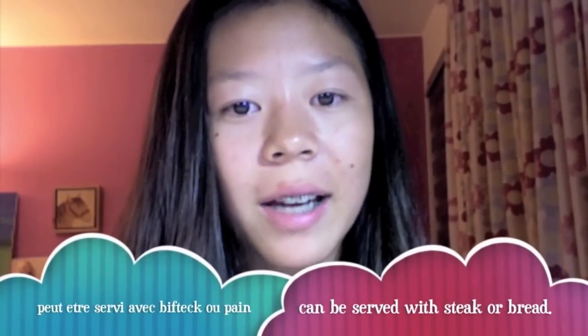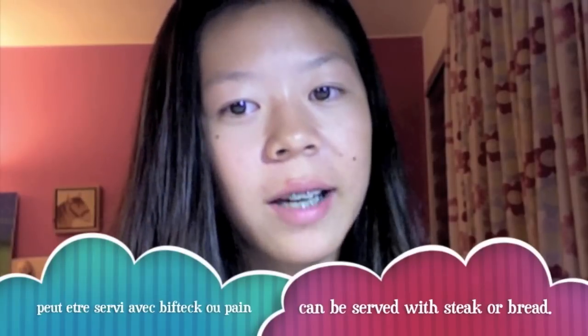Foie gras can be made into a mousse, parfait, or pâté. Foie gras peut être servi avec bifteck ou pain. The history of foie gras dates back to the ancient Egyptian times.